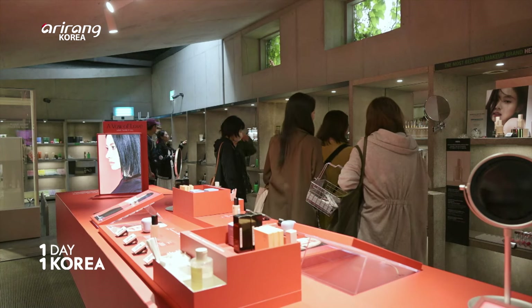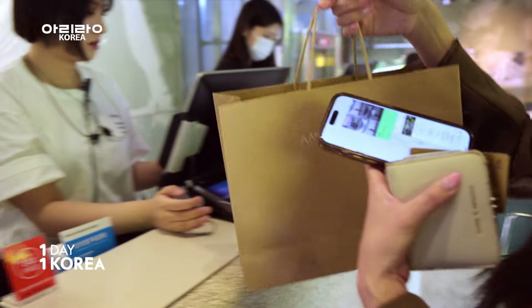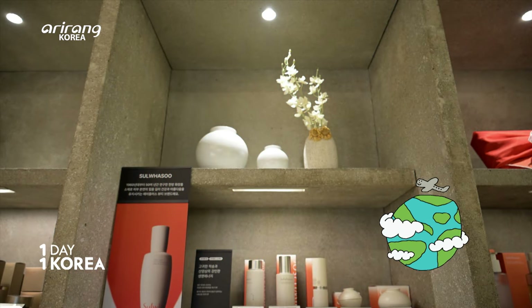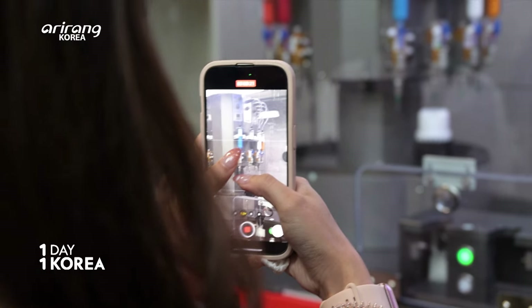Foreigners visiting Korea return home with a bunch of Korean cosmetic products. But let's be honest, overseas delivery is easy and convenient these days. If you visit Korea, how about returning home with cosmetic products customized just for you?